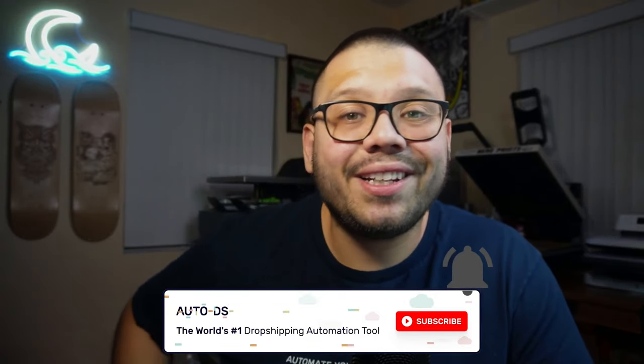Huge thank you to everyone for watching, especially if you made it all the way to the end. Please make sure you smash that like button because obviously you enjoyed this video. Also make sure you hit that subscribe button and ring the bell notification so you don't miss out on any future dropshipping videos. Catch you all next time.